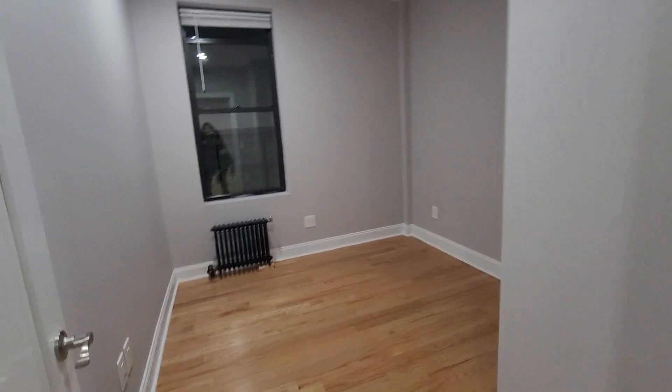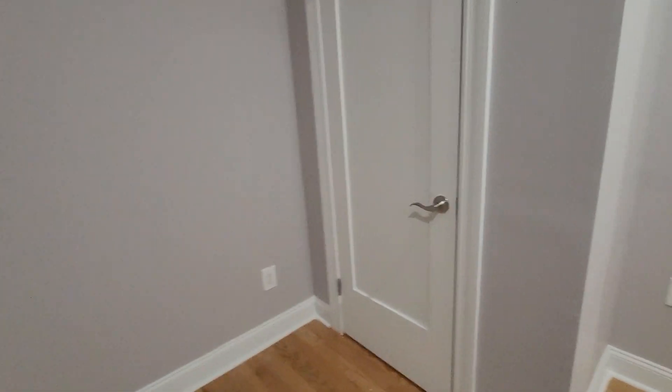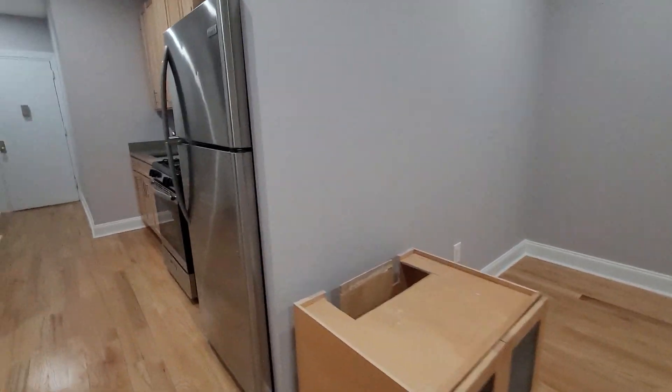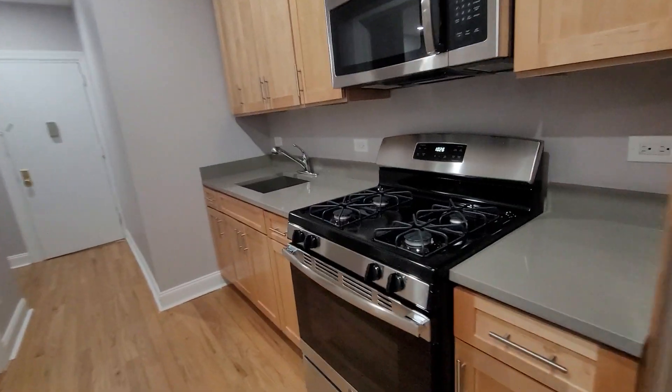It's the evening so it's a little dark, but you get plenty of light during the day. Bedroom number three also has super high ceilings and a nice big closet. The building has an elevator and a live-in super.